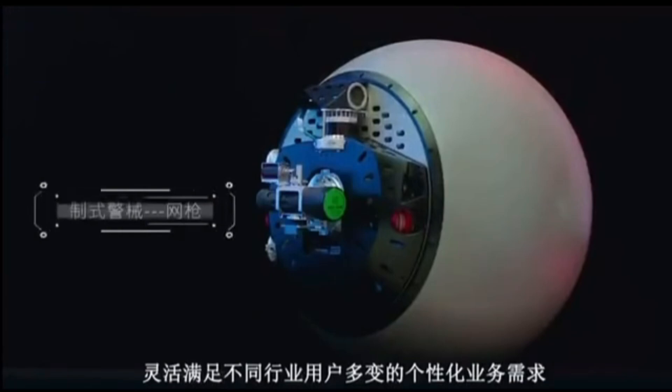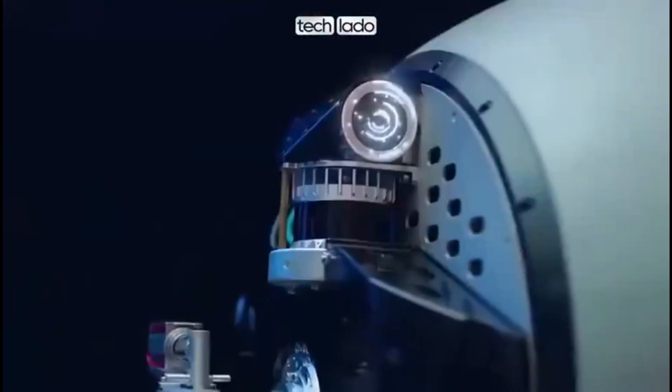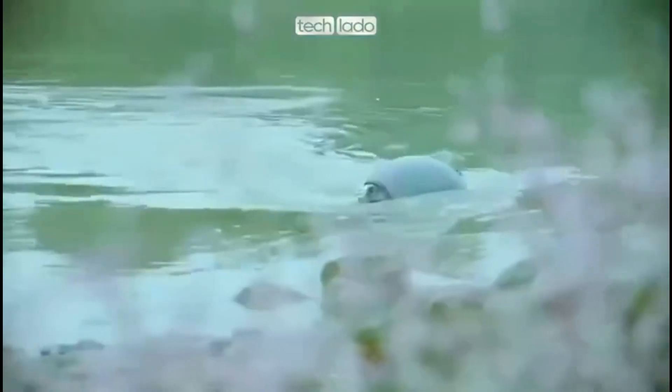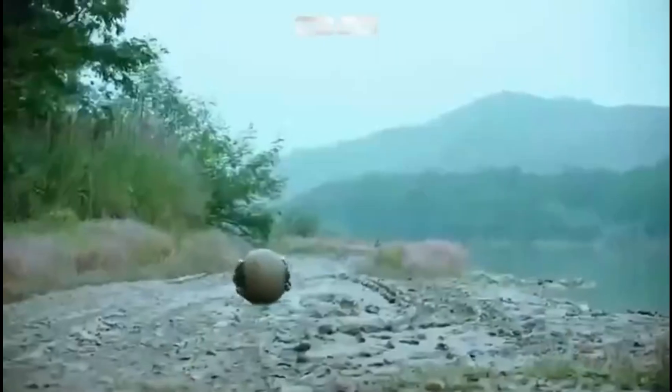The RTE-G is being tested for police patrols, crowd dispersal, and surveillance in public and industrial areas. Its adaptability makes it suitable for military reconnaissance and supply transport. However, it can be unstable on sharp turns and struggles with stairs.